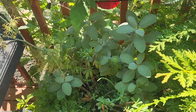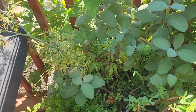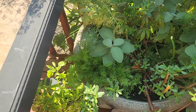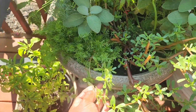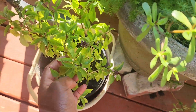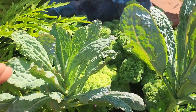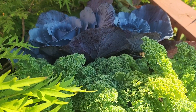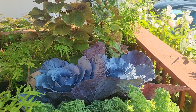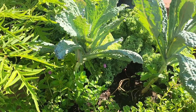Just to show you, I have sage doing beautifully — this does better in part shade. I have some dill here, some chamomile, some purslane, Thai basil, dinosaur kale, prism kale, and purple cabbage. There are a bunch of other regular plants mixed in as well.